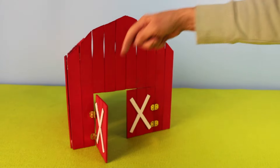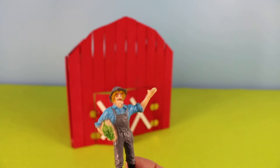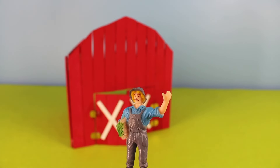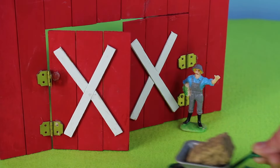Old McDonald had a farm and there was a big red barn. Look, here is the barn door. It's Old McDonald — he's carrying some hay for the animals. We'll put him by the big red barn. Here is a wheelbarrow.